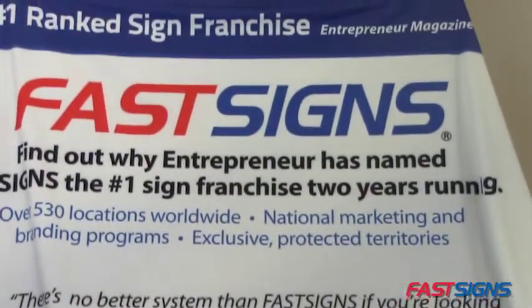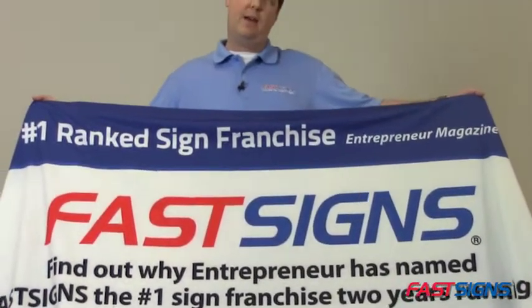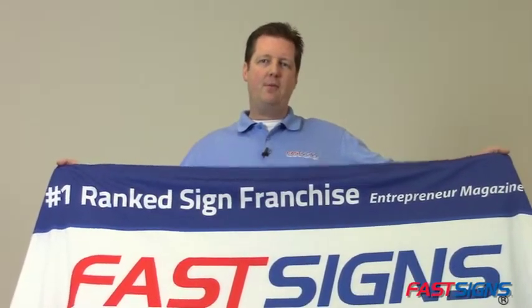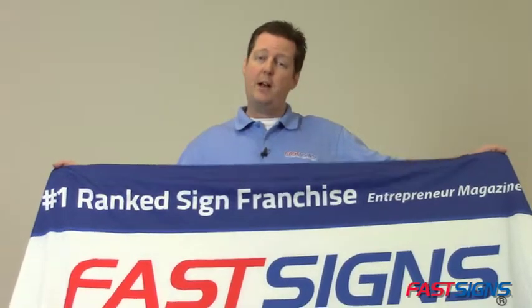Want to know why it's smart to use fabric or textiles for your signs and graphics? Well, the experts at FastSigns are ready to get you started with five reasons to use fabric for your next project.